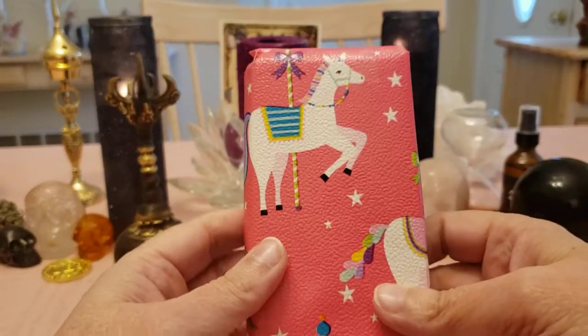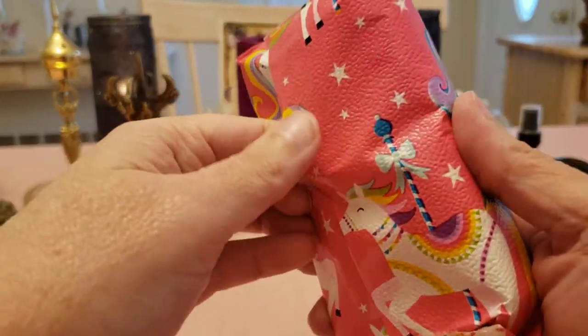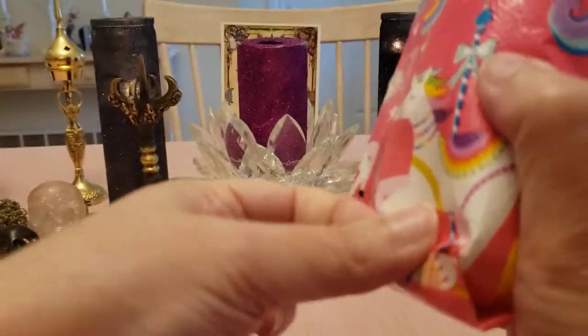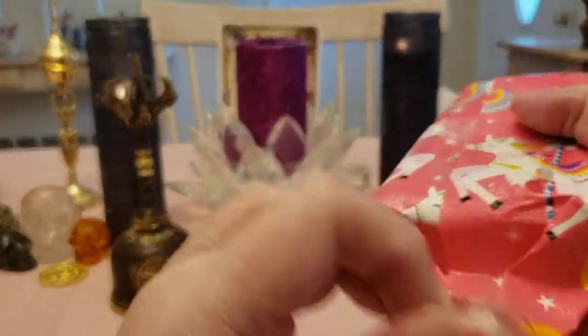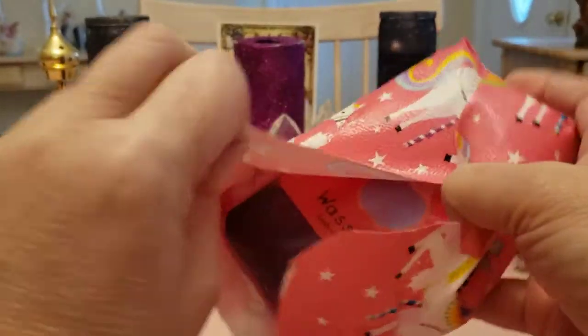She always packages everything so cutely. I love these little carousel horses — it just makes me feel so happy. She creates these decks with her husband and her daughter, so it's very much a family business.